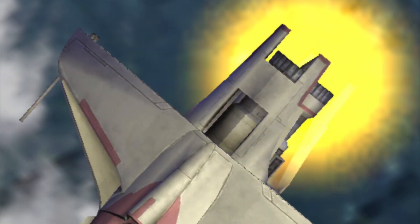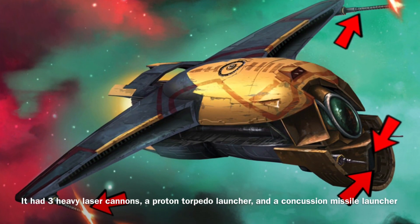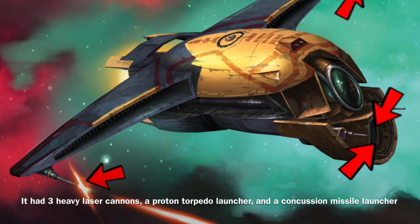Since the M12 was considered a heavy starfighter, it had to have been equipped with heavier weaponry — and it was, as it was equipped with three heavy laser cannons, a proton torpedo launcher, and a concussion missile launcher.